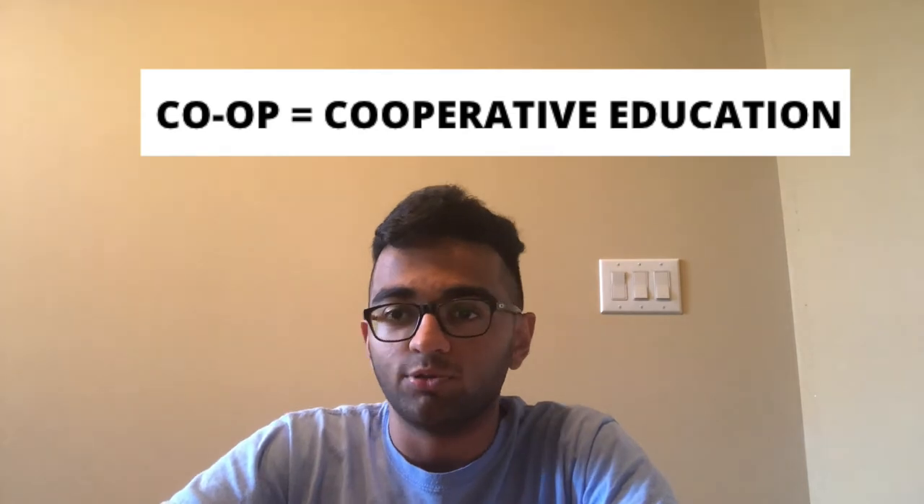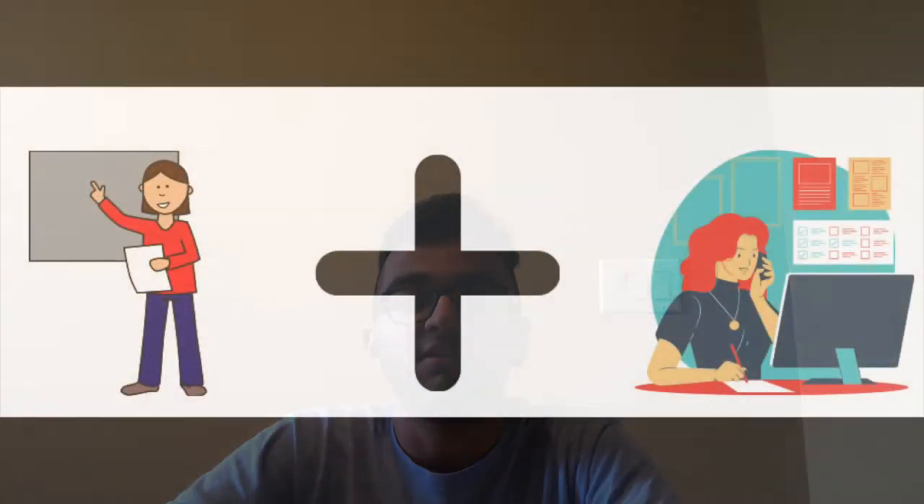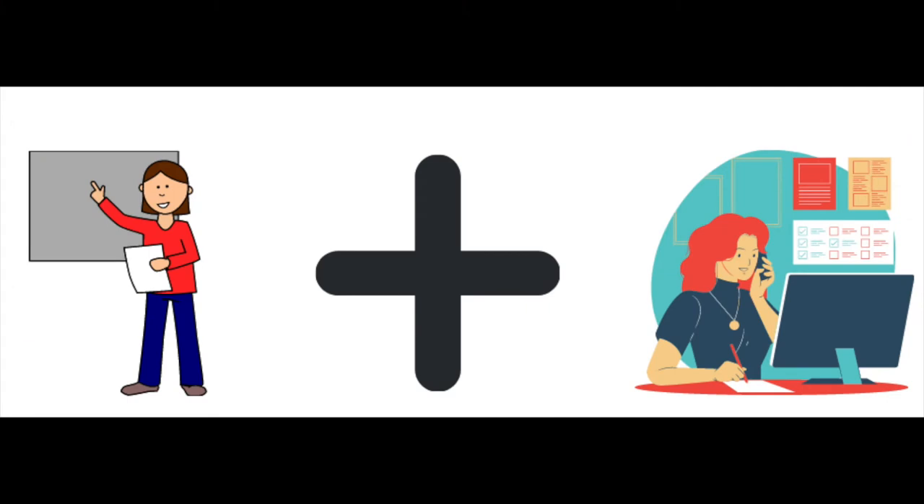Hello everyone and welcome back to another video on my YouTube channel. In today's video I'm going to be talking about what a co-op program is. Co-op basically stands for cooperative education and it is a type of education that combines classroom experiences along with practical work experience. The basic concept is that you alternate terms of being in the classroom with terms of actually working for a company and gaining work experience in the field that you're studying.